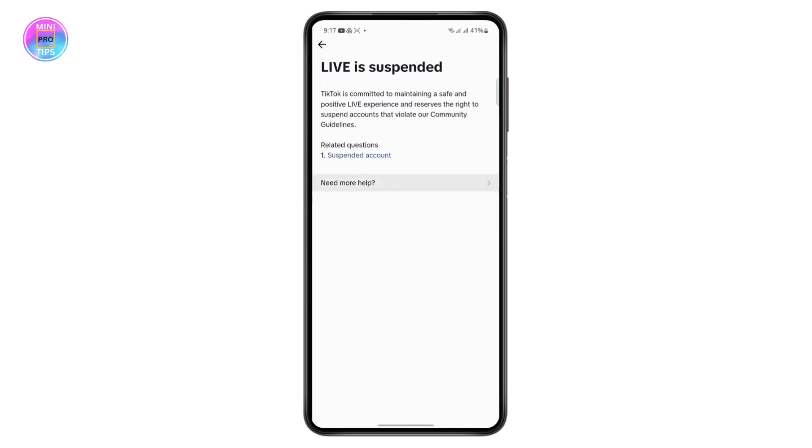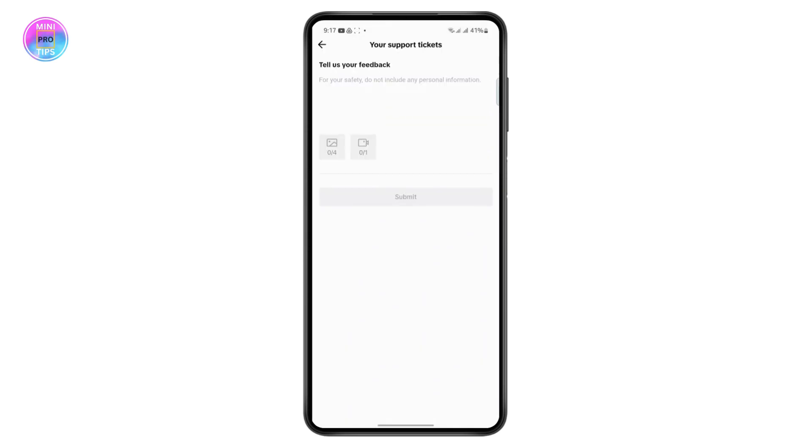Here you will see an option for 'Need More Help.' What you want to type here is a message like: 'I've recently reached a thousand followers on TikTok but I still don't have the option to go live. Please help me fix the problem.' You can type something along those lines to create a ticket. You can even add photos or videos, then submit your ticket.